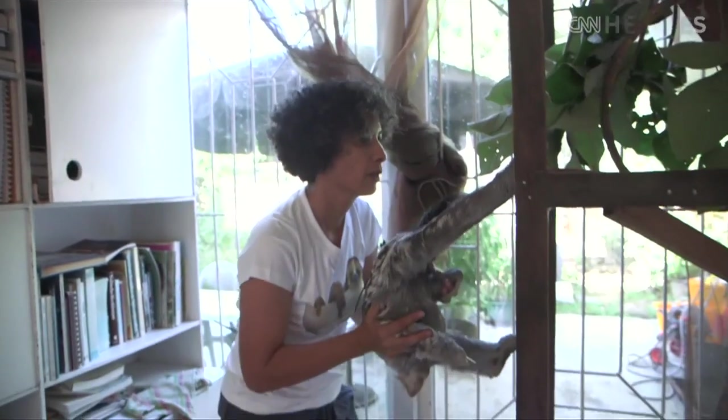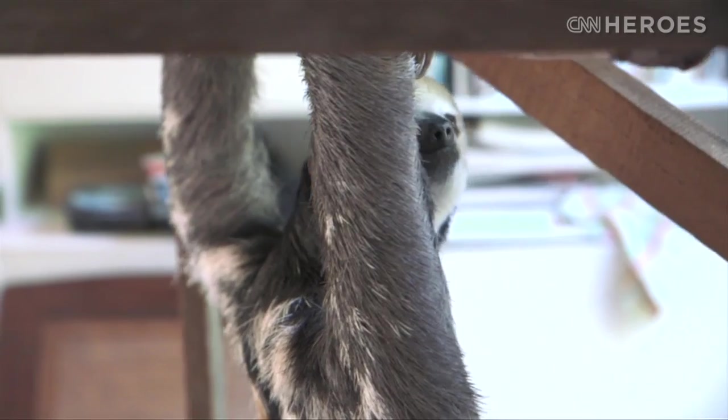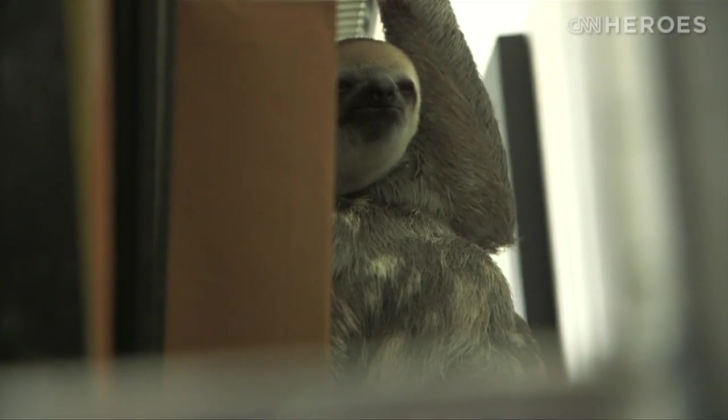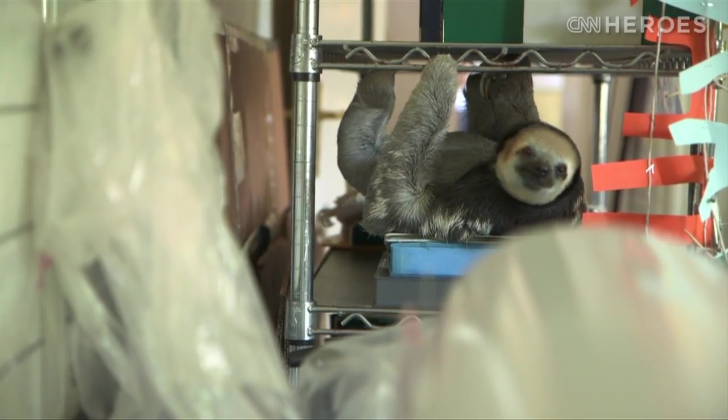So the sloths that we rescue, we bring them back to my house, which is now a temporary shelter. There are animals all around my house, inside as well as outside.